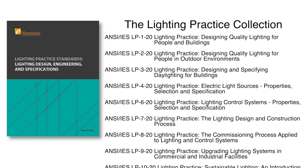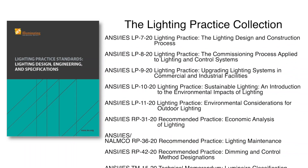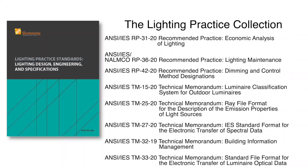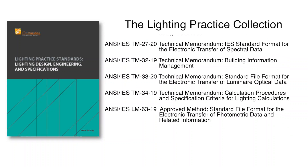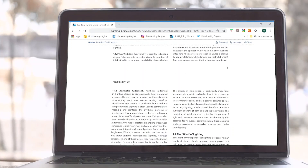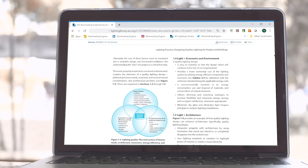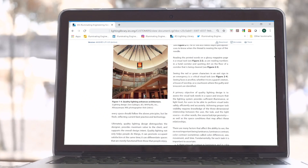The lighting practice collection includes foundational material on how the practice of lighting design is best served. Topics include lighting design principles, daylighting, lighting controls, and economics. This material is considered bridge material, translating science and engineering into practice, irrespective of any specific application. Like the lighting science collection, there are technical memoranda and recommended practice documents in this collection.